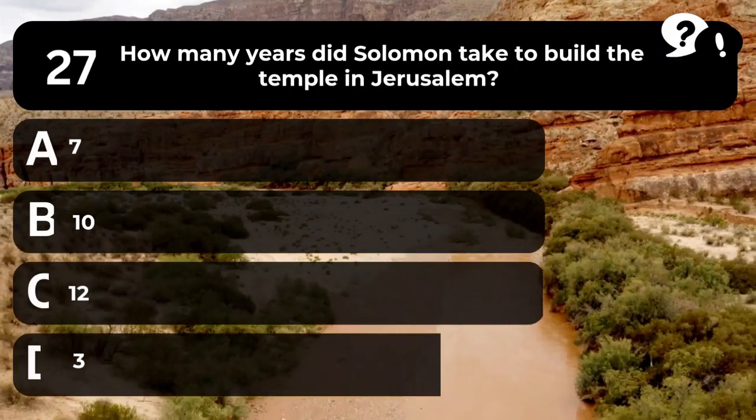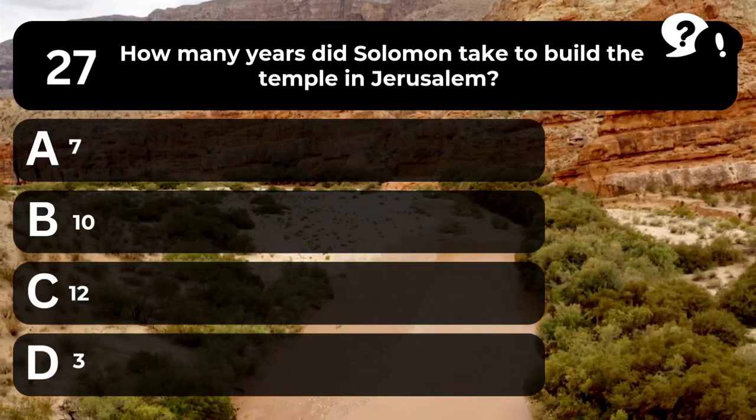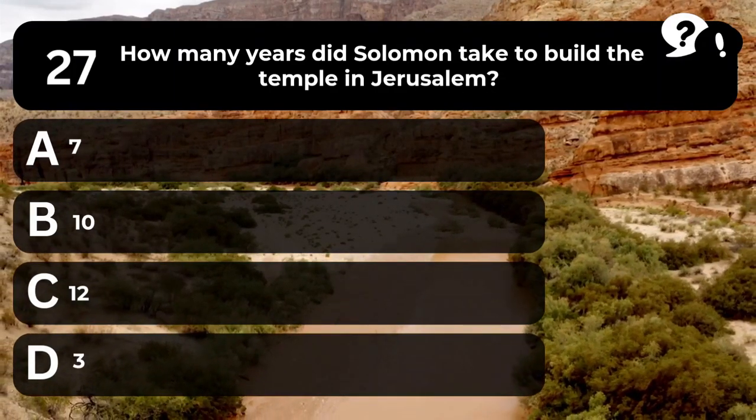Question 27. How many years did Solomon take to build the temple in Jerusalem? A. 7. B. 10. C. 12. D. 3.